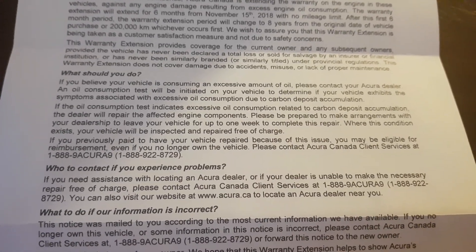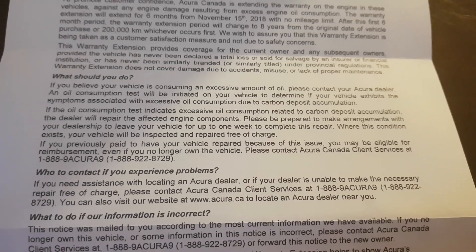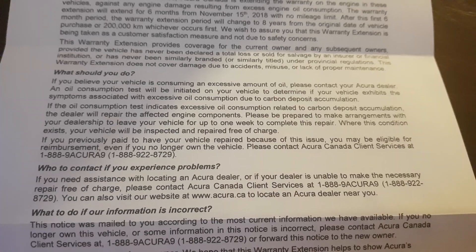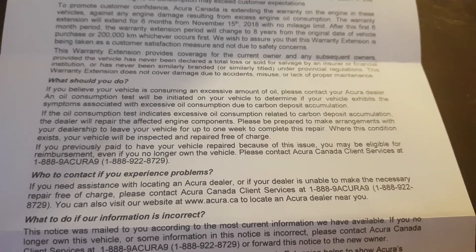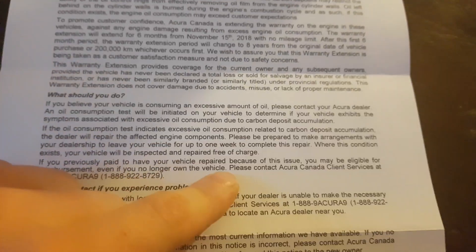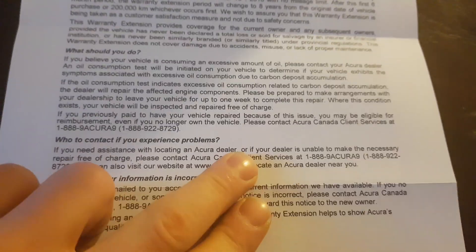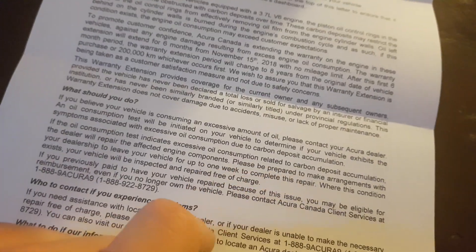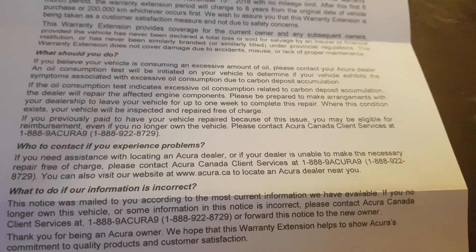Please be prepared to make arrangements with your dealership to leave the vehicle for up to one week to complete this repair. Where this condition exists, your vehicle will be inspected and repaired free of charge. And if you've already paid for it, it says in here that if you already paid to get it fixed, they will reimburse you.